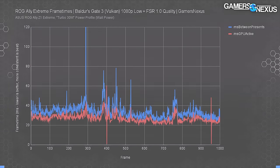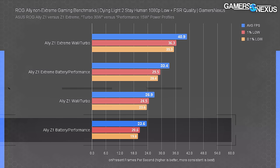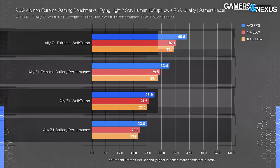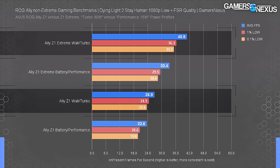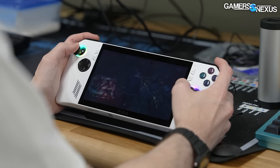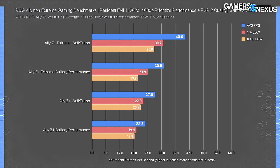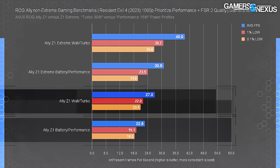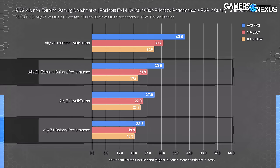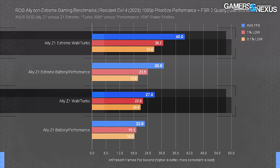In Dying Light 2 at the low preset with FSR Quality upscaling, the non-extreme started at 24 FPS on battery, up 14% to 27 FPS on wall power. The Extreme showed a 42% advantage on battery at 33.4 FPS and a 52% advantage on wall power — a huge jump. In Resident Evil 4 using the minimum prioritize-performance preset with FSR 2 Quality, the Z1 averaged 23 FPS on battery up 18% to 27 FPS on wall power. The Extreme averaged 30.9 FPS — 30% ahead on battery and 48% ahead on wall power.